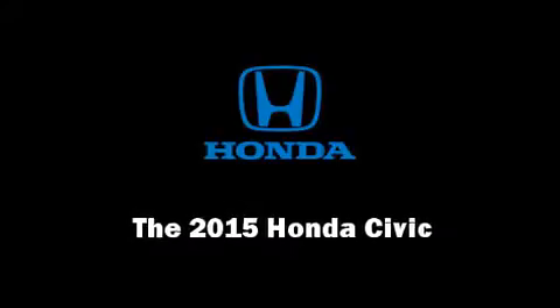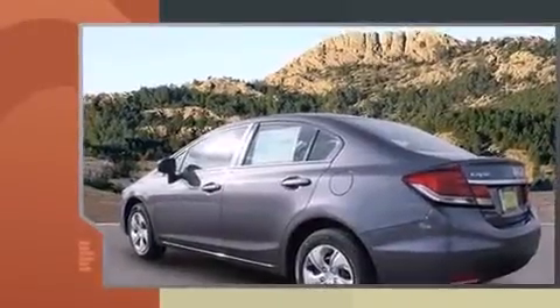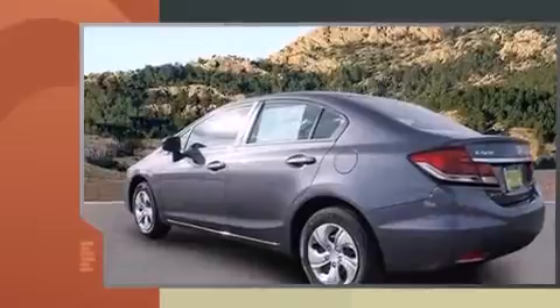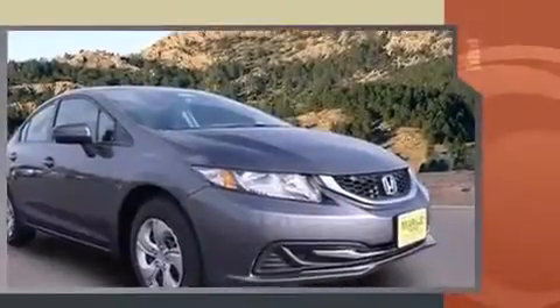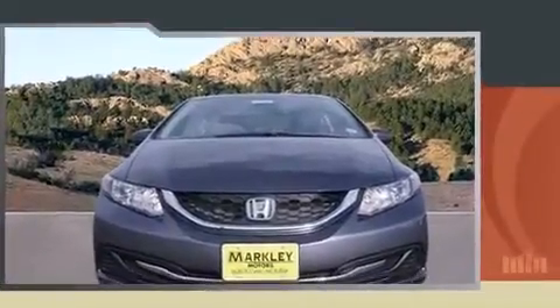Outstanding design defines the 2015 Honda Civic. This four-door, five-passenger sedan offers the features and options for which you've been searching. Smooth gear shifts are achieved thanks to the 1.8-liter four-cylinder engine, and for added security, dynamic stability control supplements the drivetrain.